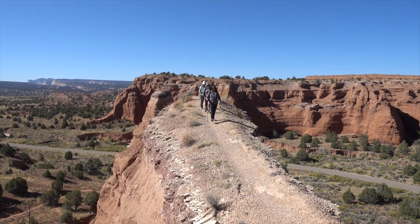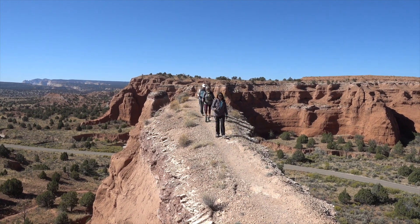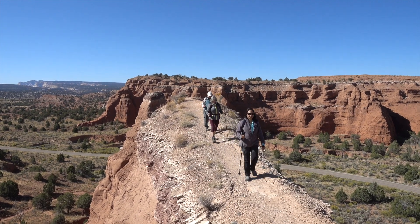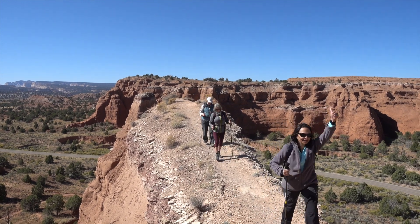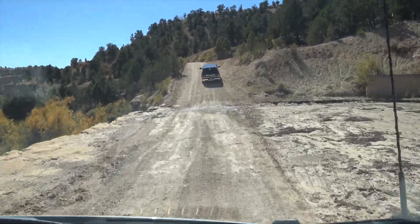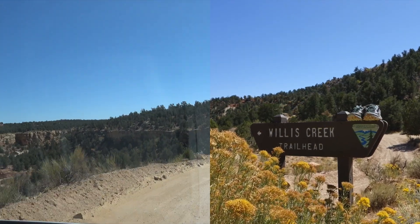The trick was not to look to the sides, but to look straight ahead. Then came our second challenge in the Willis Creek Slot Canyon, just a little distant from the Kodachrome Basin, located in the Grand Staircase region. We had to get there driving through a dusty dirt track.